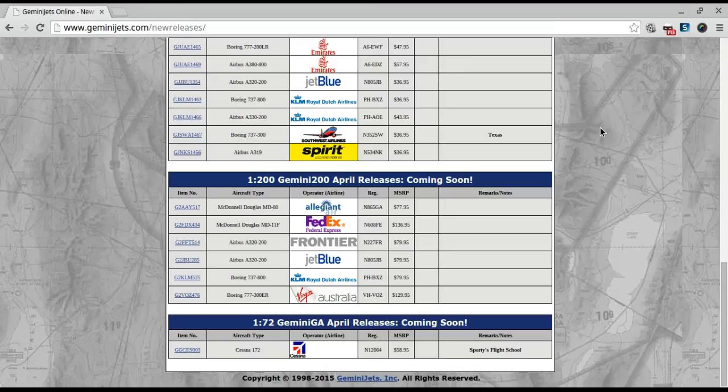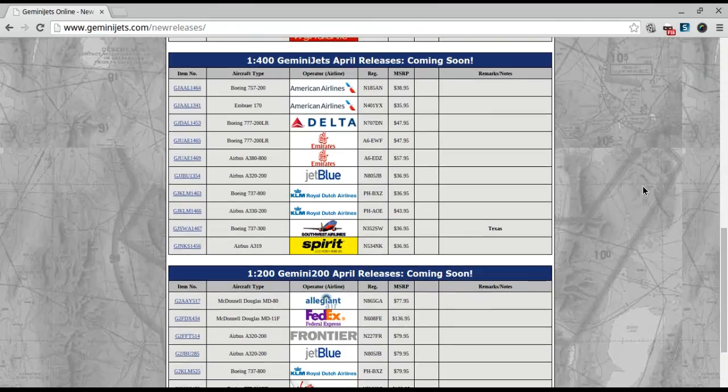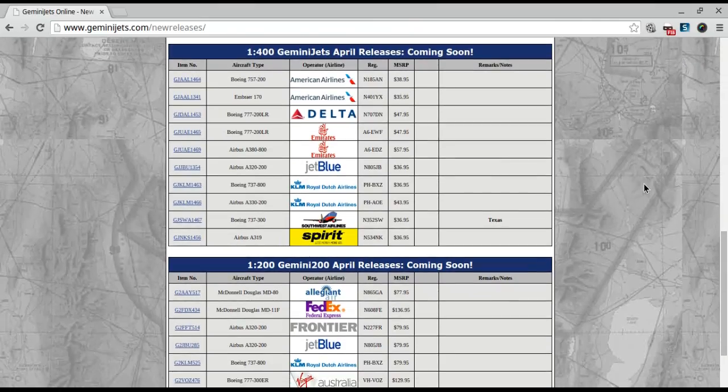Also, as far as the April releases, let me know what you think of the new releases. Let me know if you're going to get any of them or what you would like to get — basically any comment related to the April releases, whether something you wanted was not released, anything. And as always, like, comment, subscribe, and I will see you guys in the next video.